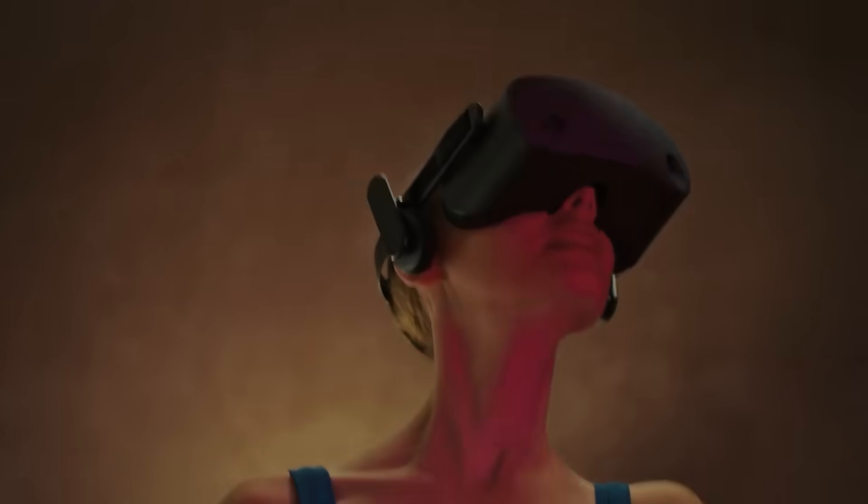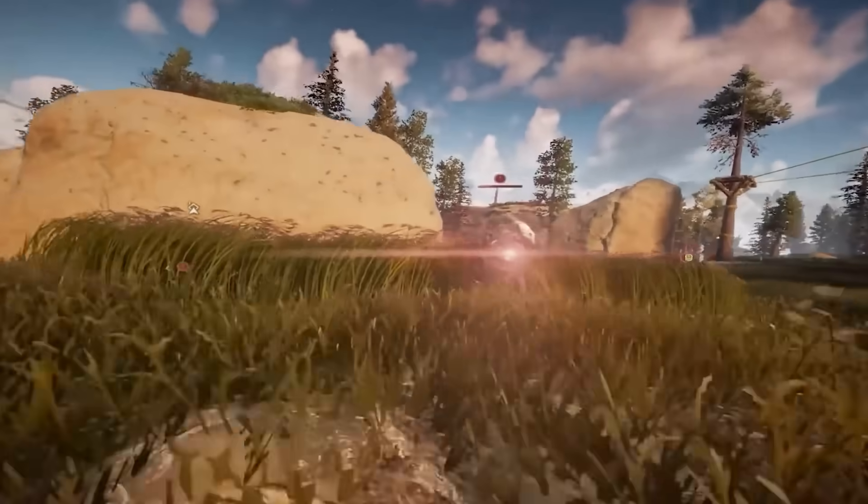There are no prices yet, but the team's tagline is encouraging: VR made easy.